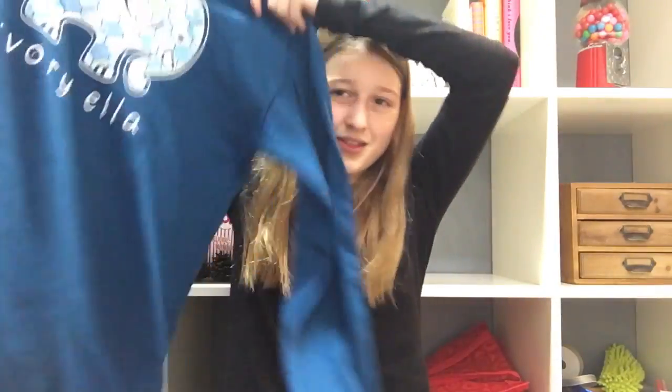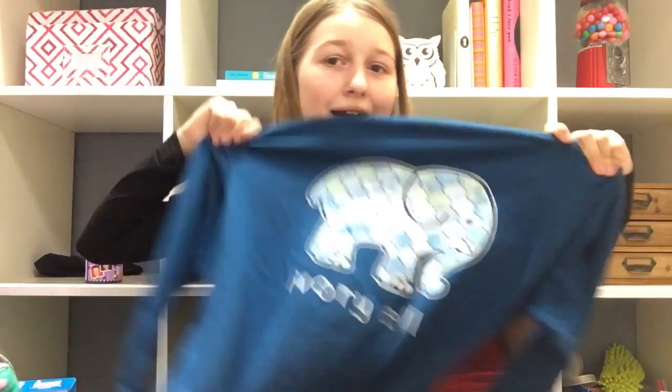First I got a sweatshirt from Ivory Ella. It is a bit big, but I hope it shrinks. It is just the dark blue one with that pattern on the back.